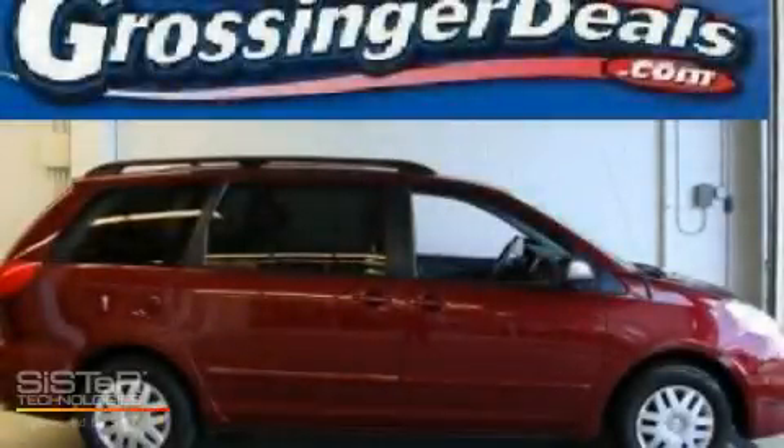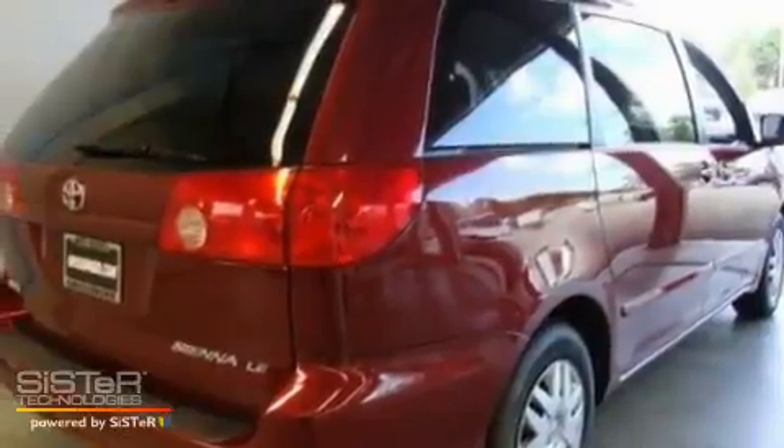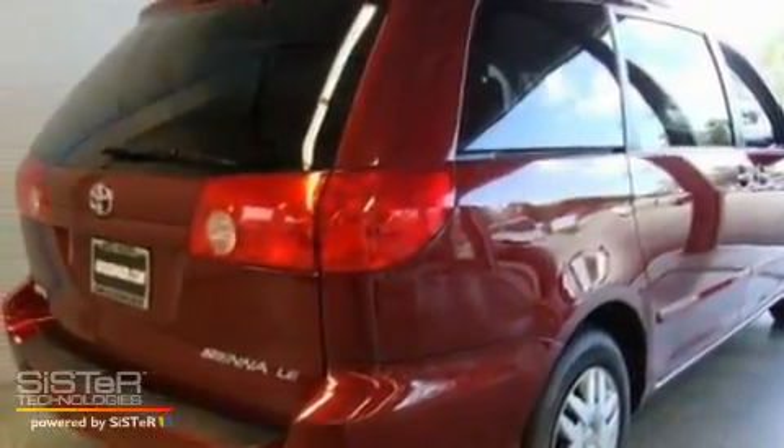This is a 2009 Toyota Sienna — enough comfort and space for the entire family. It has a 3.5-liter 6-cylinder engine and an automatic transmission.